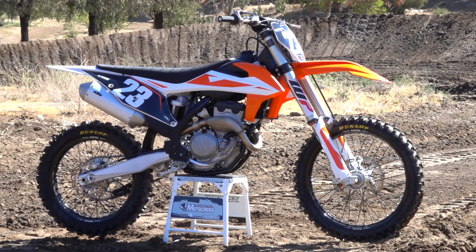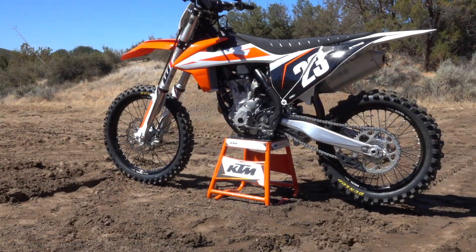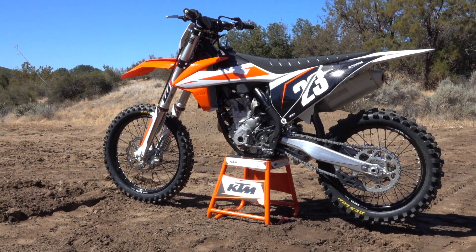Hello guys. Tom Mullen, KTM North America. We're out here in Cheney Ranch for our 250 2019 new generation new model introduction.